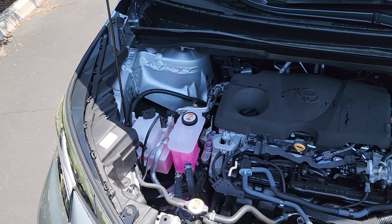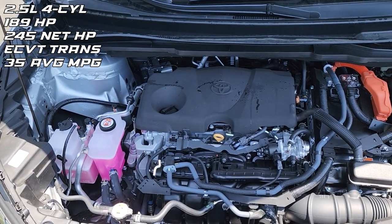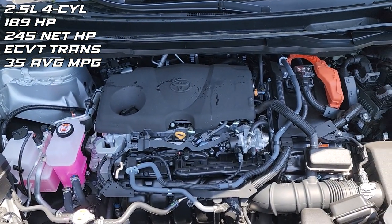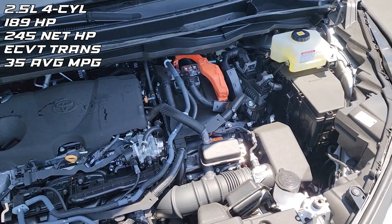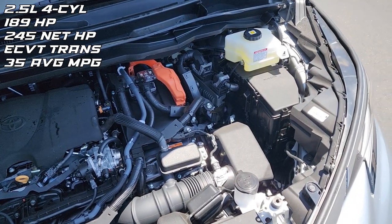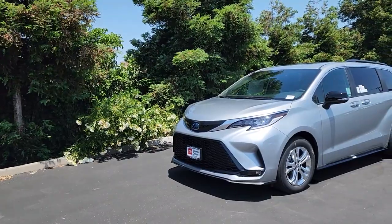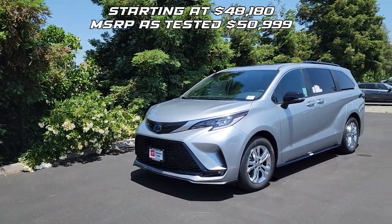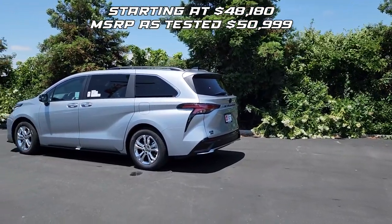Under the hood of this Sienna, we have the same 2.5-liter four-cylinder engine that powers all of the current model year Siennas. It makes an estimated net combined horsepower of 245 and is connected to an eCVT transmission. The gas mileage is 35 in the city and 36 on the highway. The 25th Anniversary Sienna with all-wheel drive starts at $48,180 and this one as spec'd has an MSRP of $50,999.